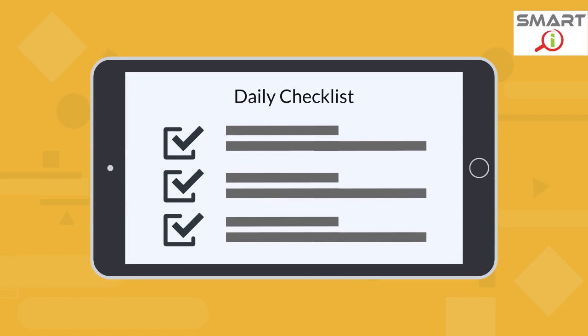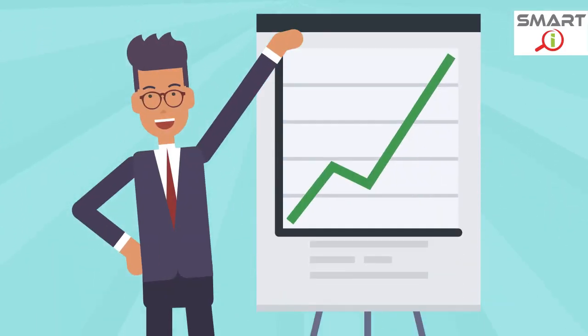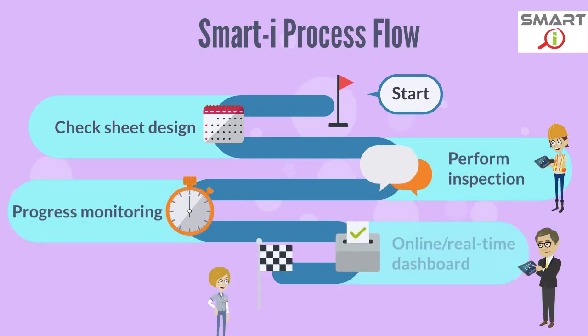It is a proven solution to simplify and digitize the traditional inspection process with significant cost saving and productivity increment. SmartEye starts with check sheet design, then proceeds to inspection through tablet or smartphone.